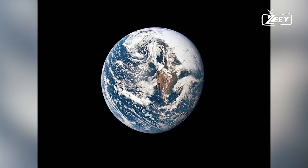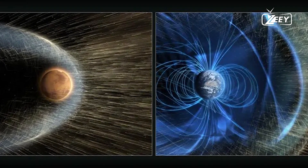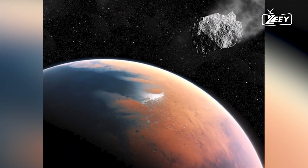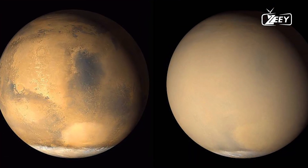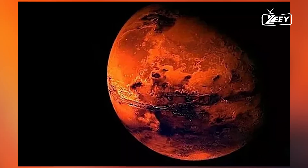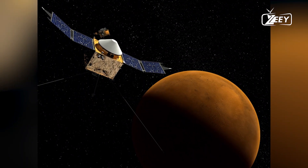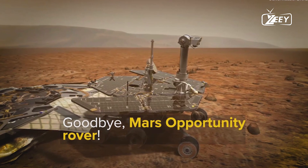Mars has been a focus of scientific exploration because of its potential for past or present life, as well as its similarities to Earth. Various missions by NASA, ESA, and other space agencies have sent rovers, landers, and orbiters to study Mars' surface, climate, and geology. Key features of Mars include two moons — Phobos and Deimos — which are small and irregularly shaped; polar ice caps composed of water and dry ice; and seasonal changes similar to Earth due to its axial tilt. Future exploration plans include potential human missions and colonization efforts, with organizations like NASA and SpaceX working towards making Mars a destination for human exploration and habitation.